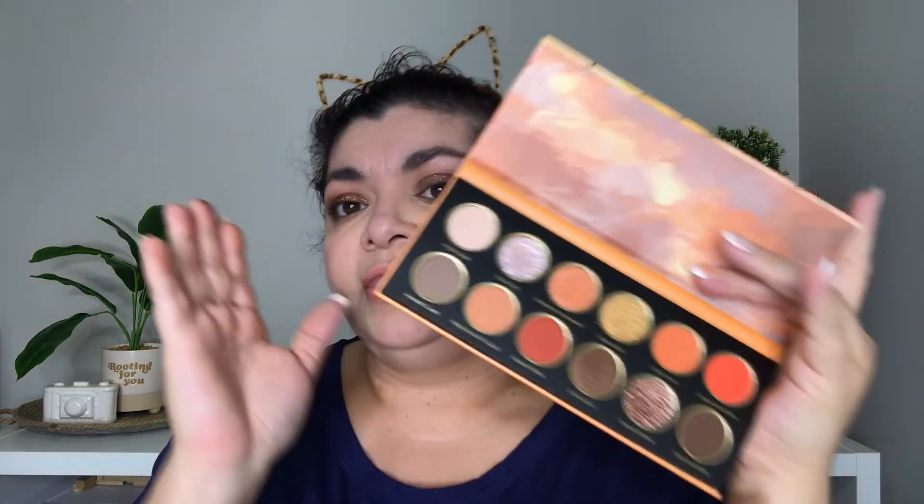They blend really well. They're not chalky, they're not creamy either, but they do blend really well. Even when I keep adding it to my lid it doesn't thin out or sheer out — it just keeps going on strong because they're very pigmented.